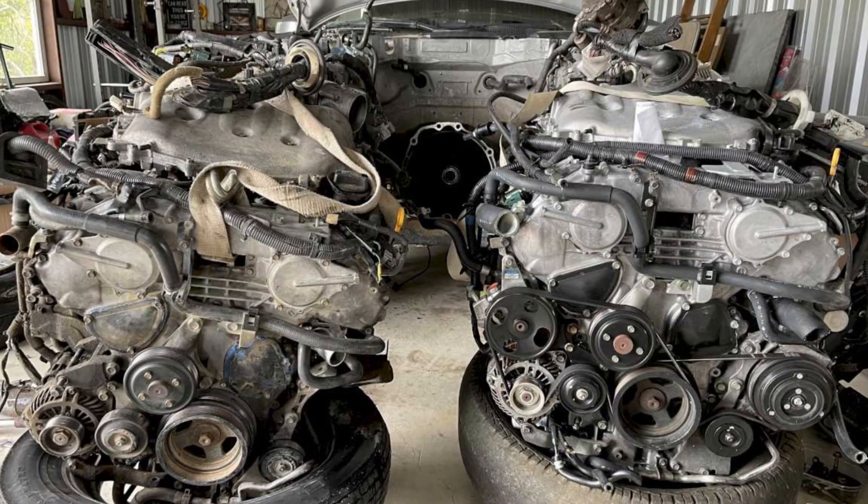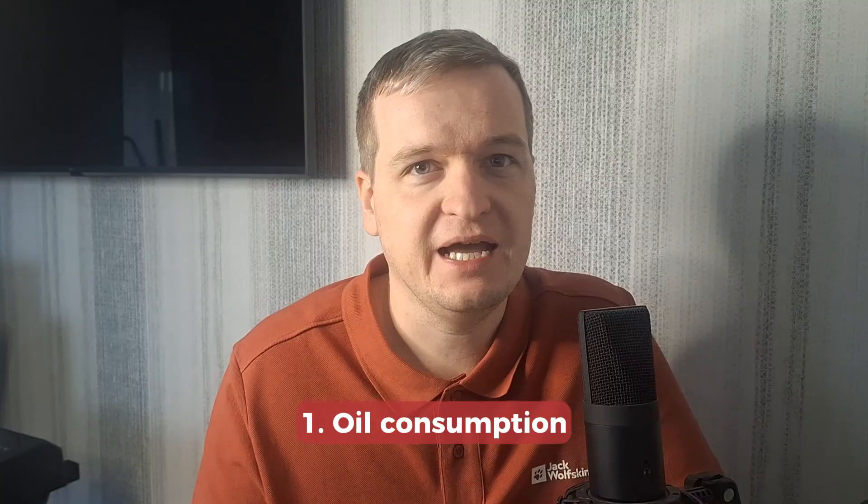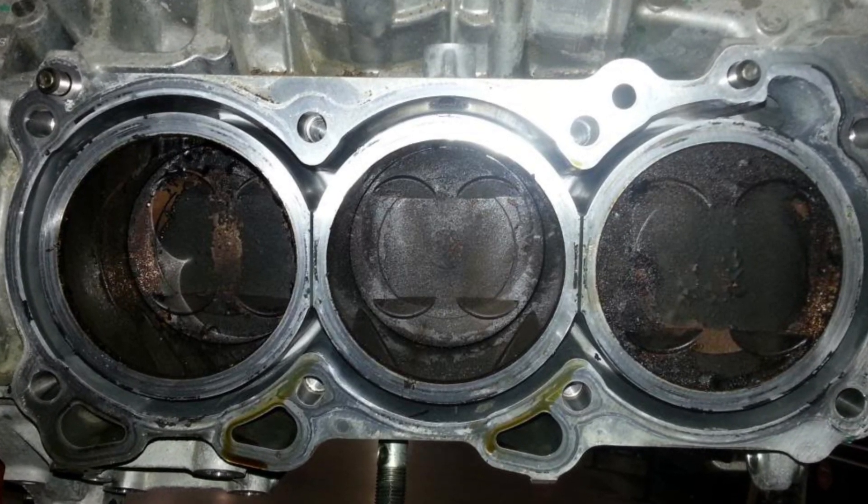First of all, these engines are known for oil consumption. Things get especially bad when the car is driven a lot in city traffic. The problem is that due to low RPM settings the engine gets a lot of carbon contamination and oil starts leaking inside, burning in the combustion chamber.